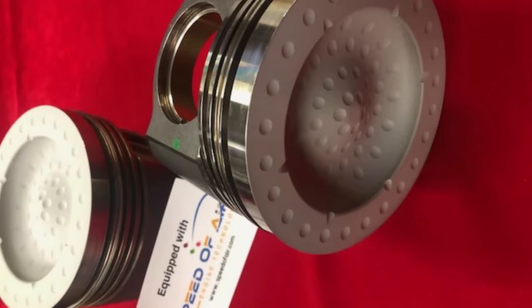Hey guys, it's Joshua with Dipdip Channel. What if I told you the next major development in the diesel engine was not some new electronic device, or a different type of turbo or a different fuel system, but actually holes in your piston?